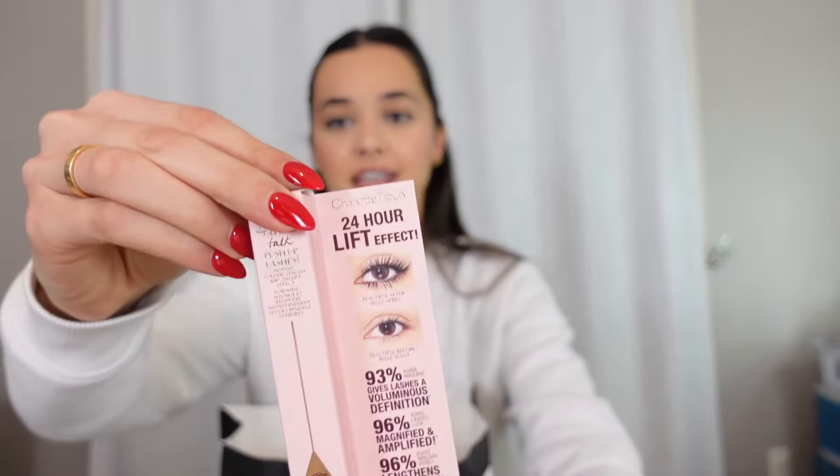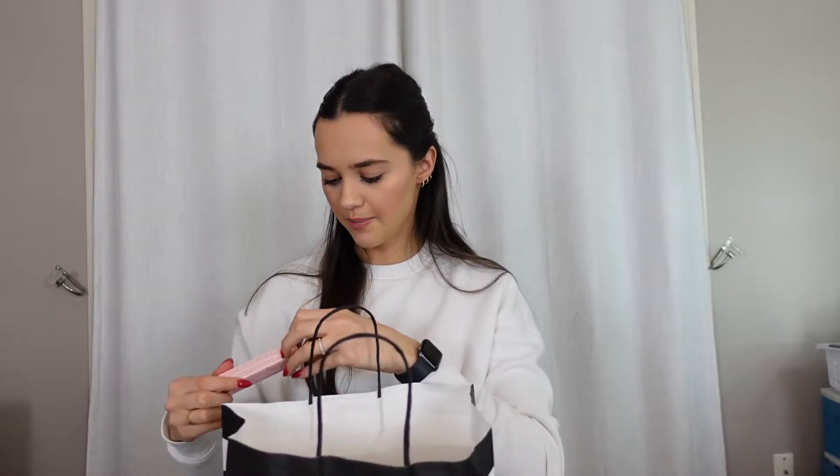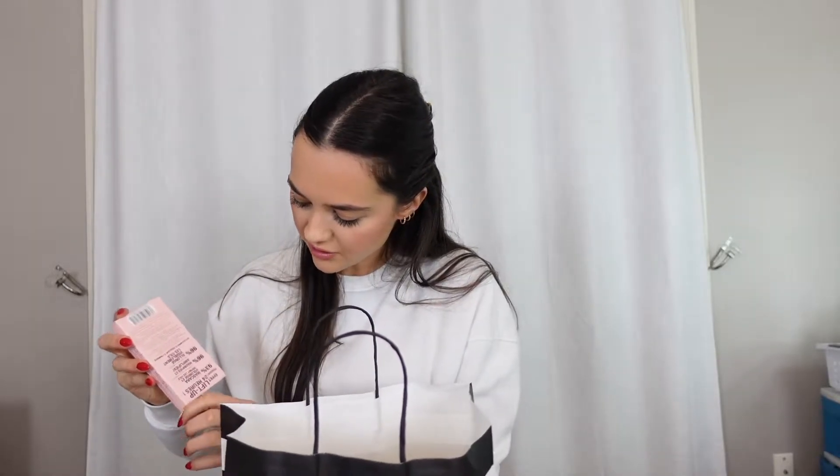I also got the Charlotte Tilbury Pillow Talk Push-Up Lashes Mascara. This is supposed to be a volumizing one. I'm so excited to try this — I've heard so many people say amazing things about it. It's a voluminous mascara, which is what I like. I personally like volume instead of length because my lashes are pretty long as it is. Let me see the wand because I don't even get to see the wand in stores.